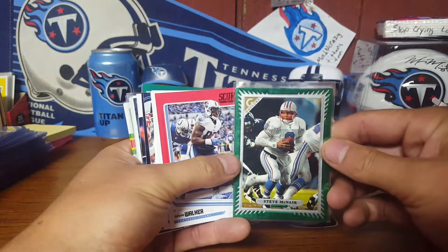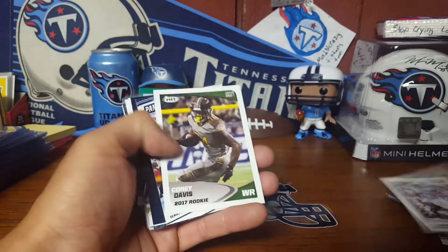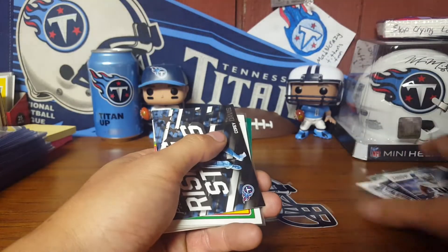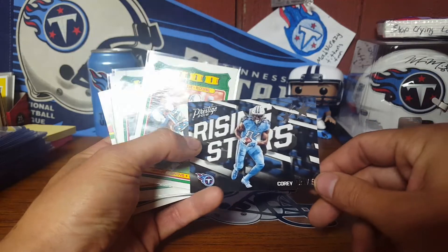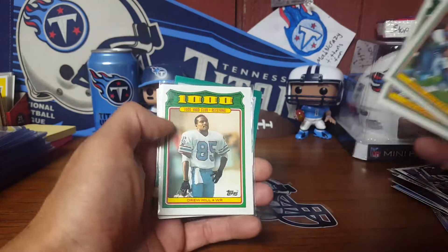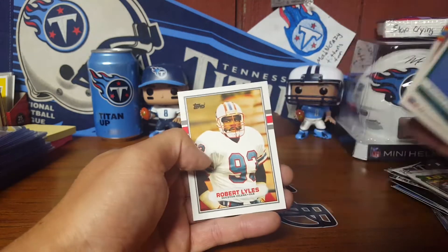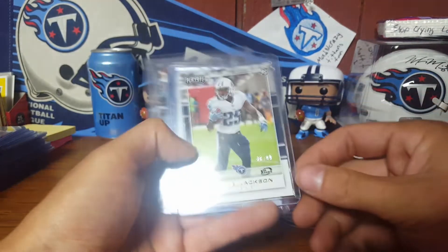Chris Johnson, another sweet Eddie - Delaney from Contenders Optic, Earl Campbell and Warren Moon. So those are sweet cards. Another nice McNair, the red from Score, Delaney Walker, Derrick Henry Base, Corey Davis, LaJuan Murray, a Rakbo, and Corey Davis. I haven't gotten any other Prestige stuff yet this year. Corey Davis Rising Stars, Ernest Givens, Rozier, and Drew Hill.